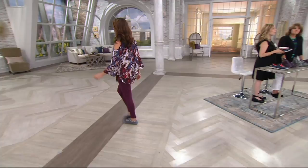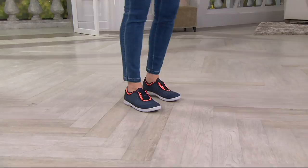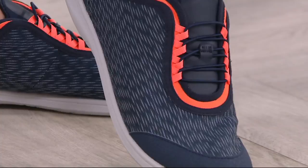Look how fun that is to kick back in. I just imagine putting your feet up on a nice little chaise lounge, reading your book, finally getting your hot cider out. And you have that fun color — plus a man-made upper, so if it gets wet or it starts raining, you just leave it out to dry. It's not going to ruin the material.